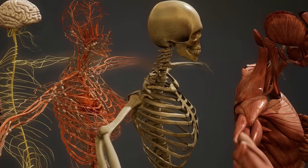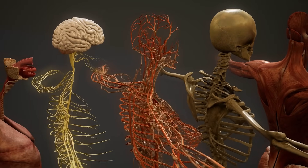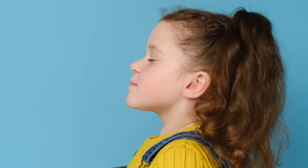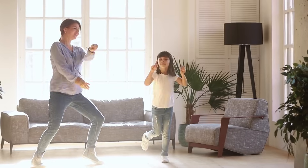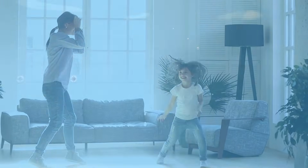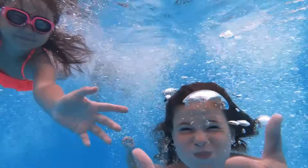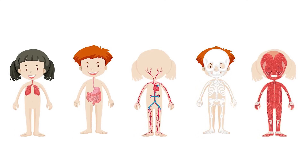Our bodies are made up of different systems, each with a specific function that helps keep us alive and healthy. We need systems to take in oxygen from the air, get energy from food, and move about. But no single part can do everything on its own. Each system plays a role, and they all work together to keep the body functioning.